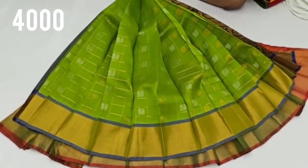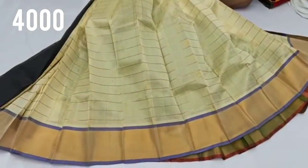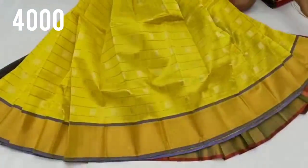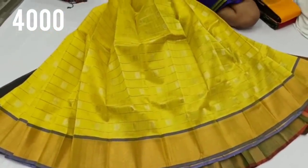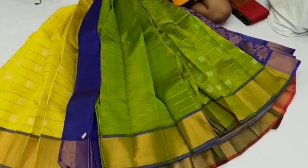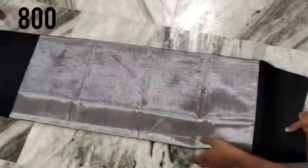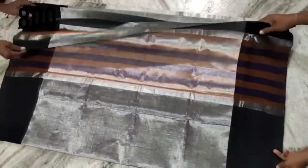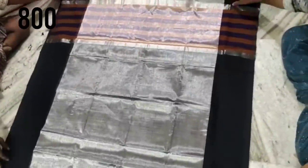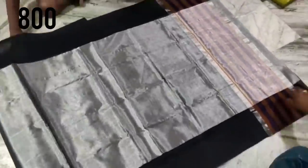It has a small border and is very beautiful in a gray color. As usual, you have 12 colors in this. This is Chenderi — this is a pure pattu sari. It has a small cotton border. The border is a black border — this is a silver and black border. You can see that the border is cotton and silk.